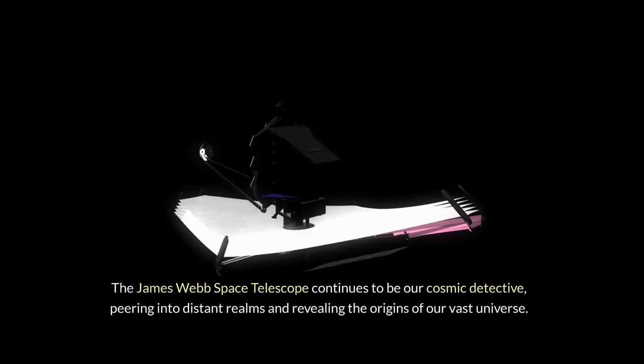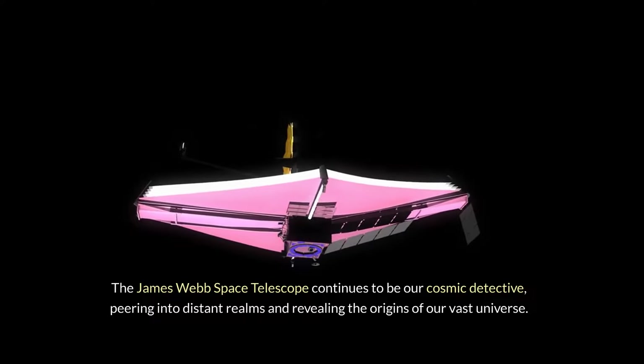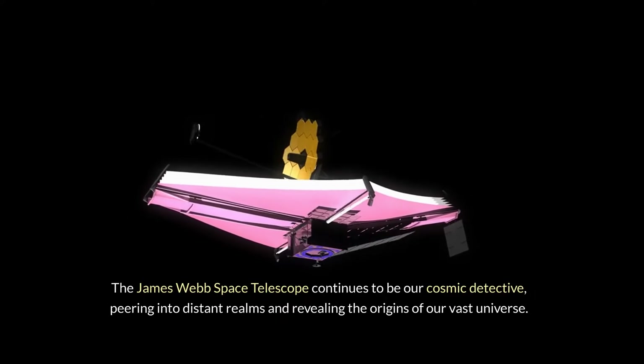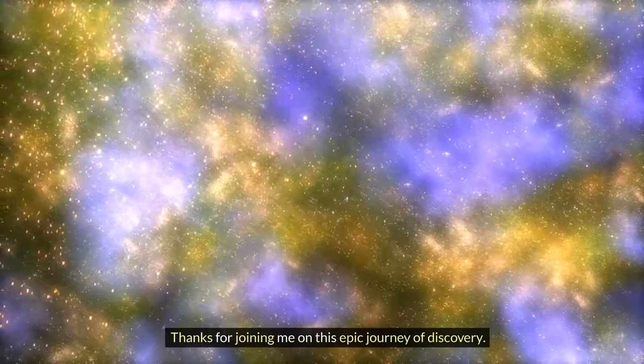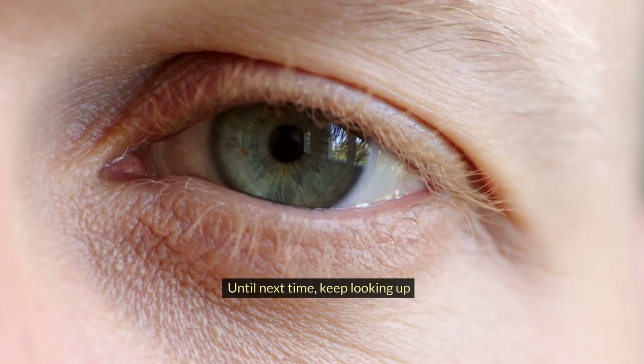The James Webb Space Telescope continues to be our cosmic detective, peering into distant realms and revealing the origins of our vast universe. Thanks for joining me on this epic journey of discovery. Don't forget to like, subscribe, and stay tuned for more cosmic adventures. Until next time, keep looking up!